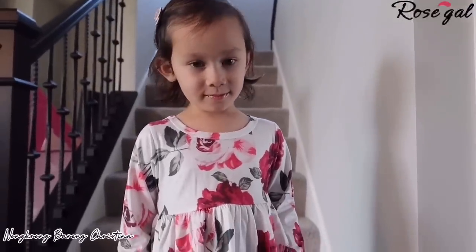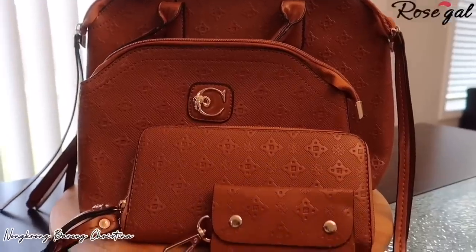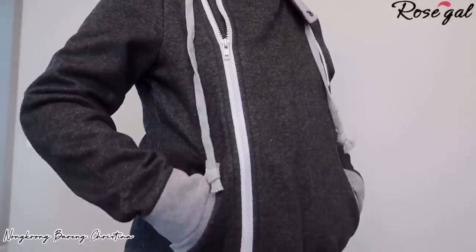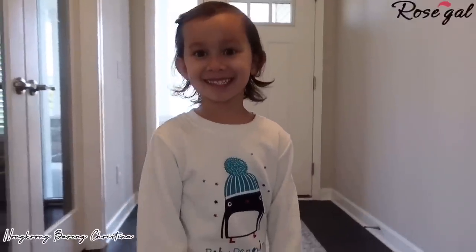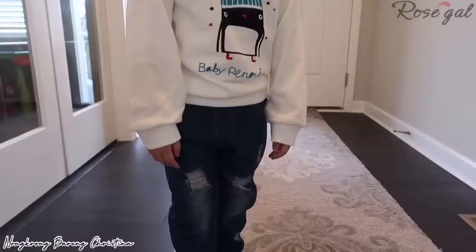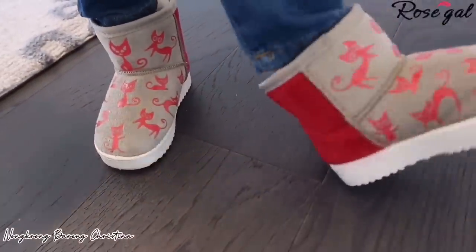Hi everyone, how are you all doing today? I hope you're doing great. Today we are back with a clothing haul from RoseGal. RoseGal has a wide variety of stuff on their website, and I spent less than $250 with the discount and got a bunch of good items — some of which I got for my daughter.